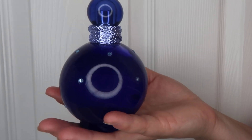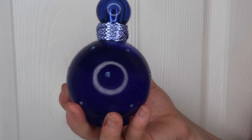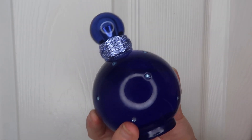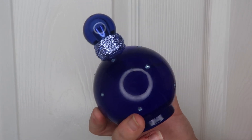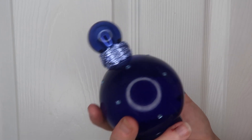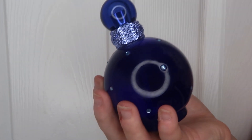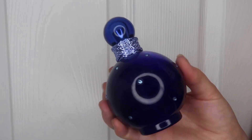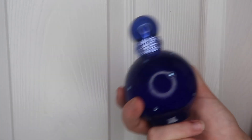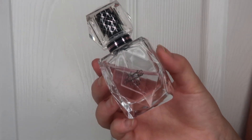The next one is probably an oldie but a goodie — Lisa got this for me for Christmas. This is the Midnight Fantasy by Britney Spears. You really can't go wrong with Britney Spears perfumes; they're always super sweet and incredibly reasonably priced. It brings back a lot of childhood memories — the Britney Spears perfumes were all I used to wear as a kid. Whenever I wear it now, I always get asked what I'm wearing.